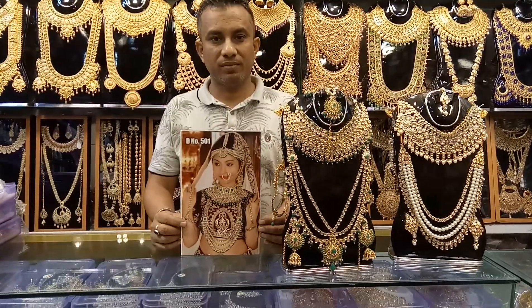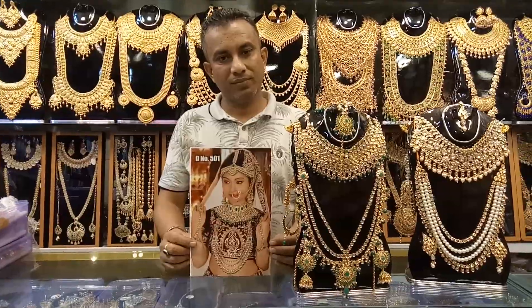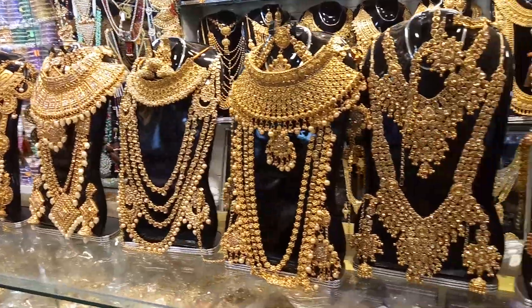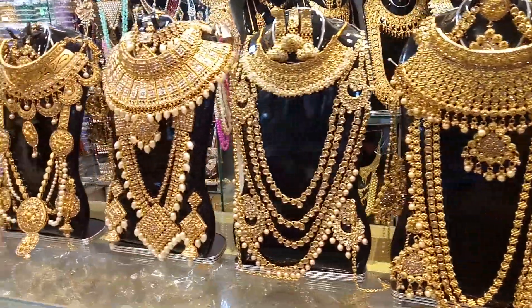Assalamualaikum viewers! How are you? In today's episode, we will see a great collection of necklaces. We will see this necklace in this video and know about it.